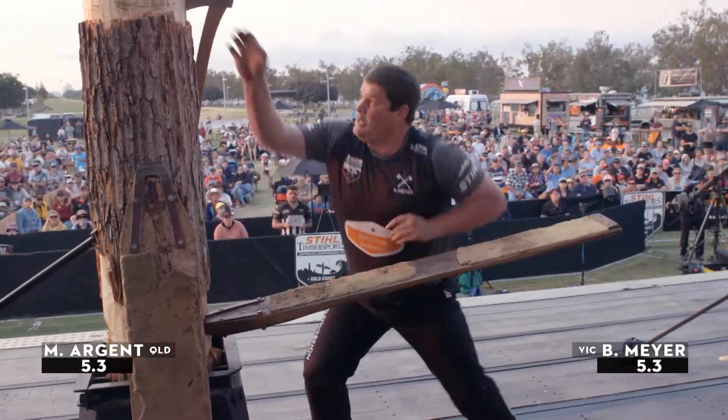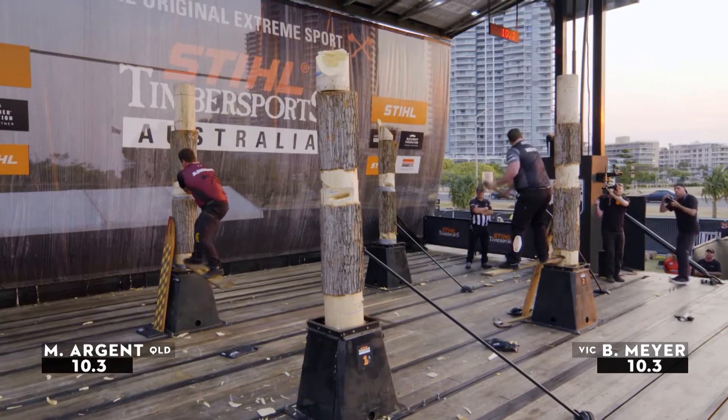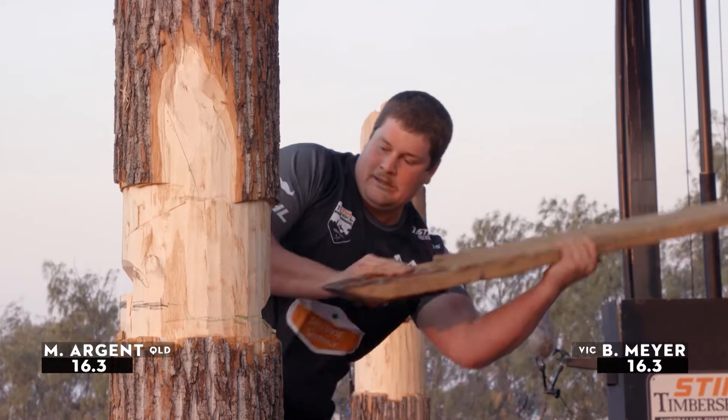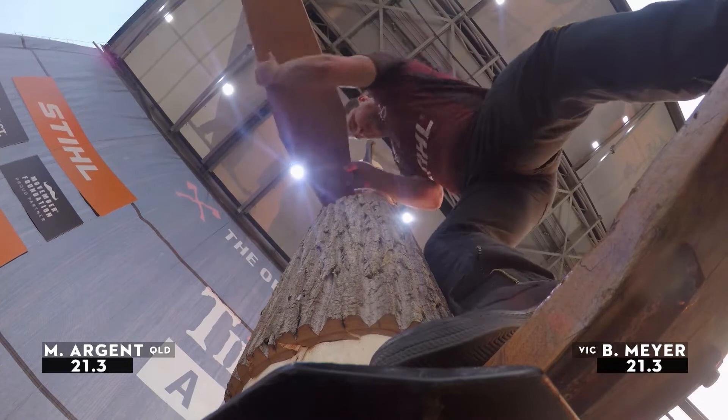Nice four-hit pocket there for Brayden Meyer. He gets that first board in place and starts to work on getting that second board set. Mitch Argent has a bit of a saggy first board, but I don't think that's his main concern — he wants to get that second board set and make sure he's up there keeping pace with Brayden Meyer.